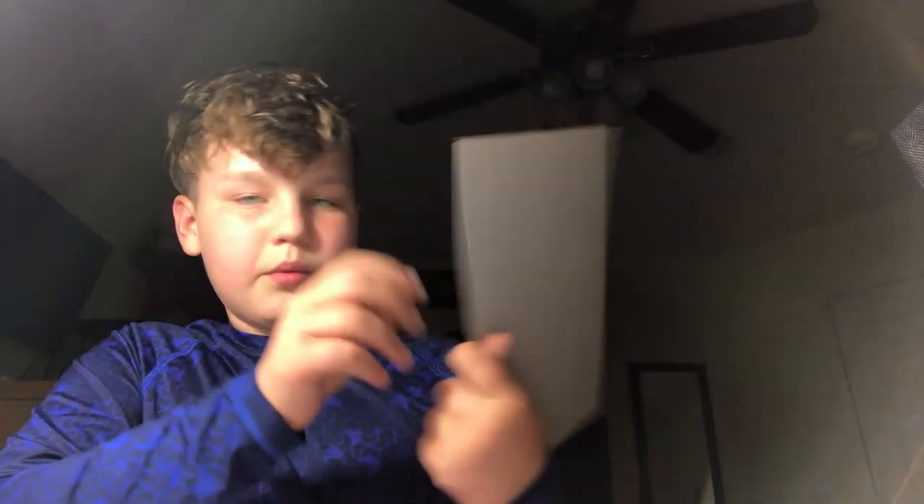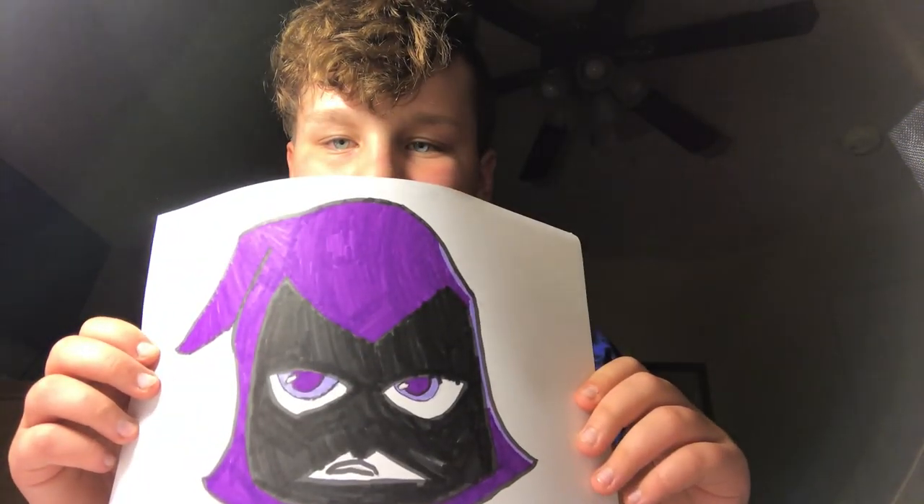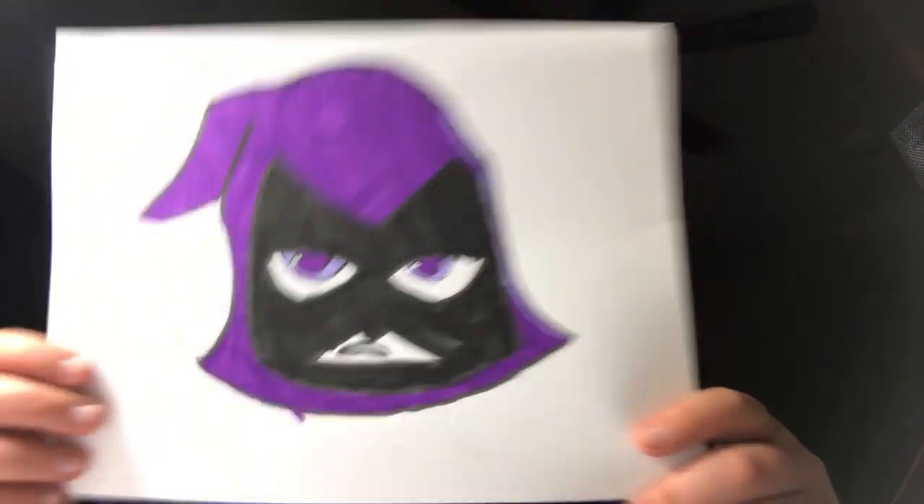My favorite vlog channel was the Royalty Family. I drew this on the day that they hit 1 million subscribers, so shout out to the Royalty Family. I drew it on a mountain because they live in Hollywood and there's a big mountain with the Hollywood sign on it — I just didn't add in the Hollywood sign.